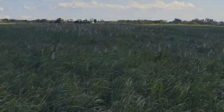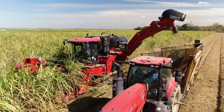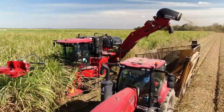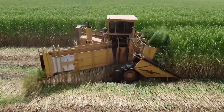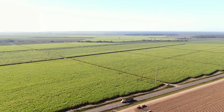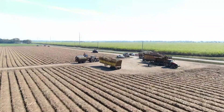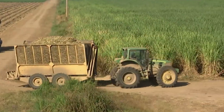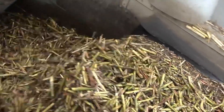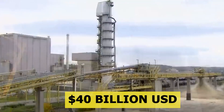Imagine yourself standing in the middle of a sugarcane field that stretches all the way to the horizon, where towering, sturdy stalks reach up under the sun. Welcome to Brazil, the kingdom of sugarcane. Every year, this country grows over 700 million tons of sugarcane, more than anywhere else on earth. From this seemingly simple grass, humans have built a massive industry worth over 40 billion US dollars.